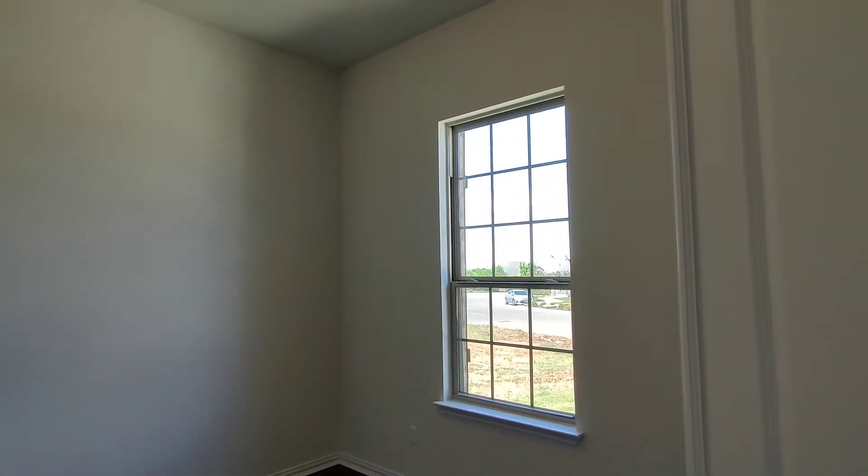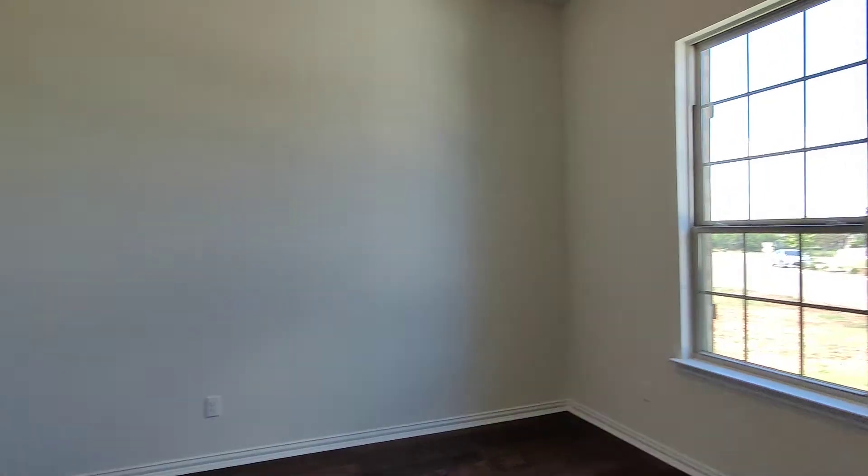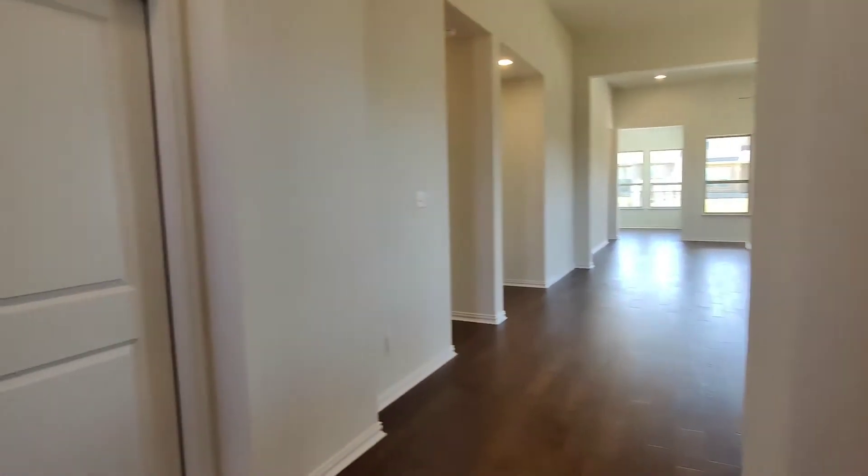Immediately to the right is going to be a flex room. This could be an office, study, nursery, or whatever you want to make it.